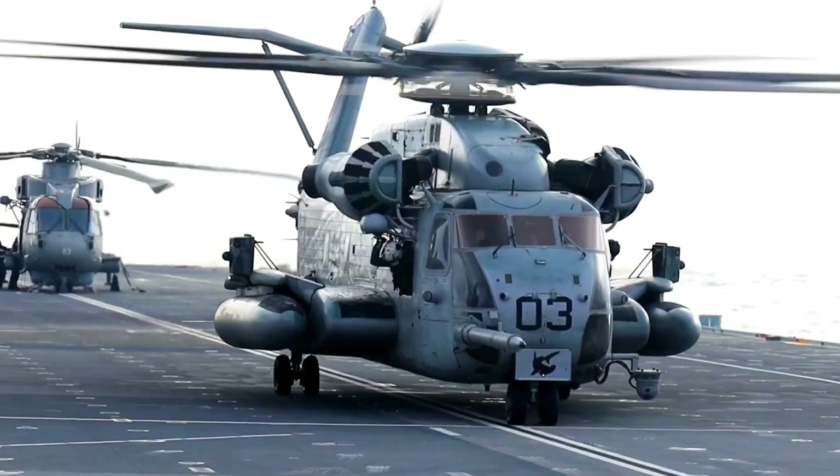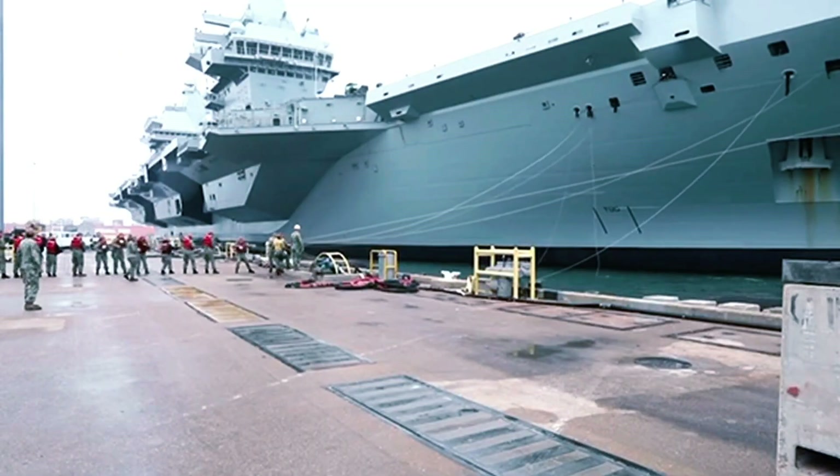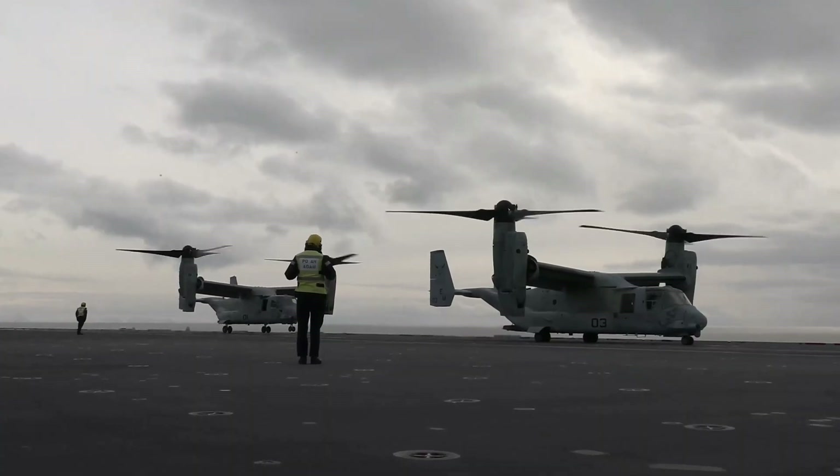This versatility allows the carrier to undertake a range of missions, from air defence to humanitarian aid, projecting British power worldwide.